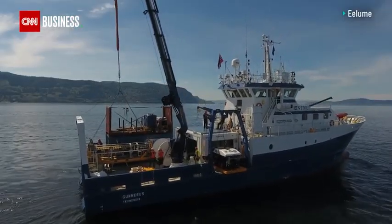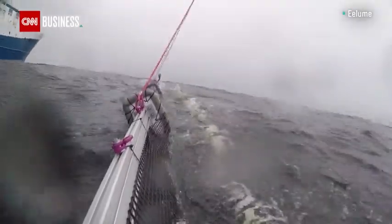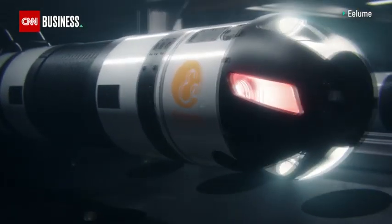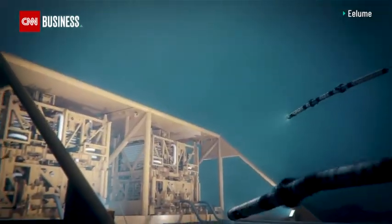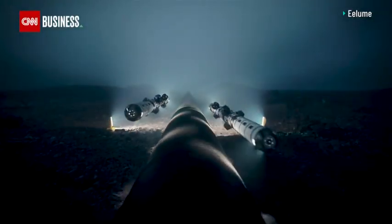This tech can be found in the fjords of Norway. Here, the six-meter snake-like robot called Elum is undergoing testing. With its bright red eyes, it is set to live and work on the bottom of the sea floor, carrying out inspections and maintenance of oil and gas installations. It can swim up to 20 kilometers at a time.